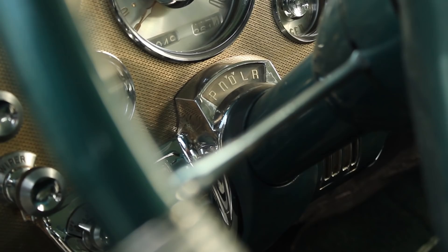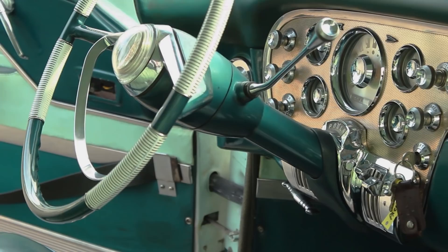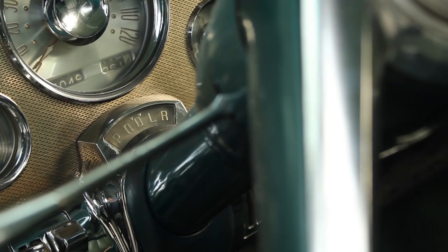But when you're stubborn, you don't just buy automatic transmissions from someone else like other small car companies did. Packard designed and built theirs from the ground up. It took longer and certainly cost more, but only Packards had Ultramatic Drive. And by 1955, it was standard equipment on all but the cheapest models.